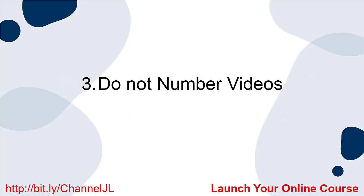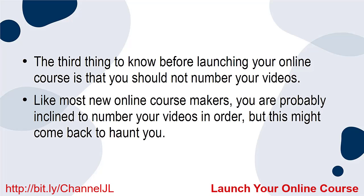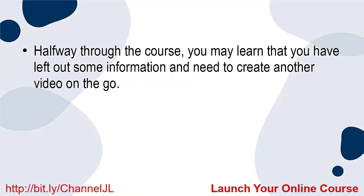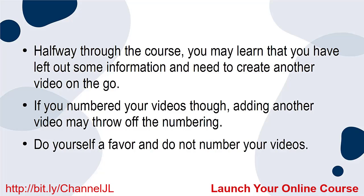3. Do not number videos. The third thing to know before launching your online course is that you should not number your videos. Like most new online course makers, you are probably inclined to number your videos in order, but this might come back to haunt you. Halfway through the course, you may learn that you have left out some information and need to create another video. If you numbered your videos, adding another video may throw off the numbering. Do yourself a favor and do not number your videos.